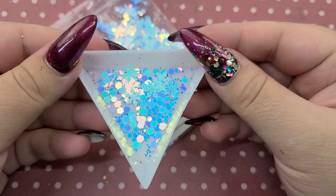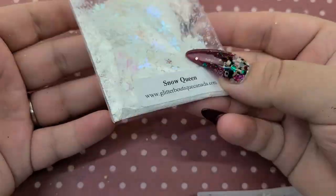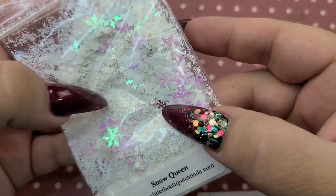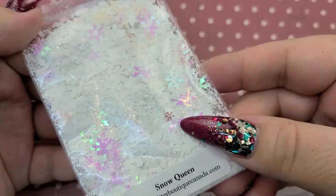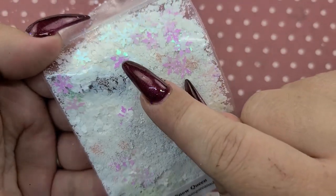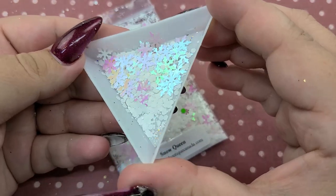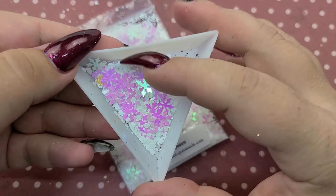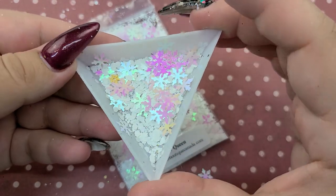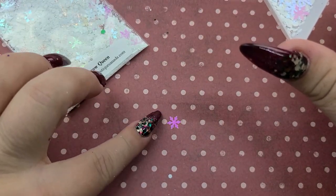This next one is Snow Queen and I think it is a very fitting name. It has like this matte glitter in it and then it's got these iridescent pinkish snowflakes. You can totally see the iridescence of that pink — super super pretty. Really unique combo. I love snowflake glitters, they're just so fun — see how pretty is that?